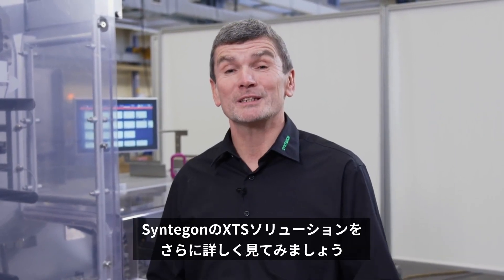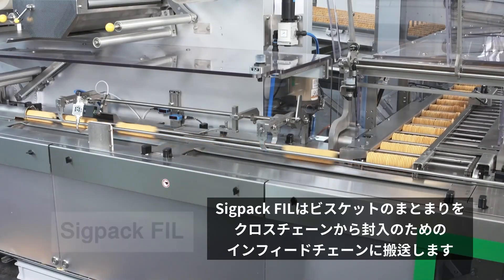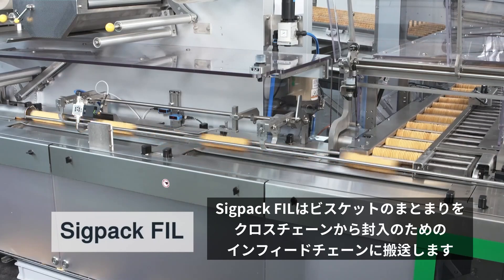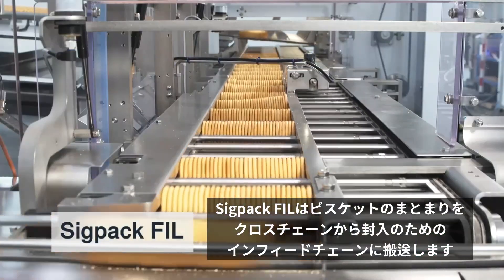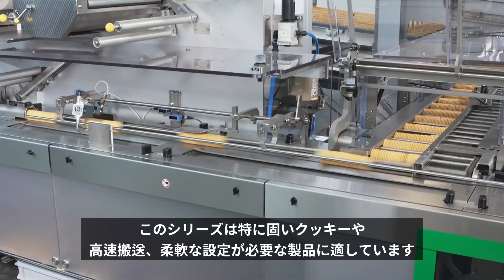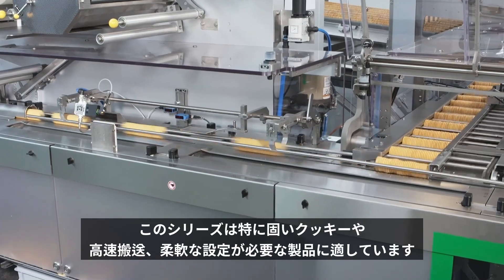Let's take a closer look at Syntagon's XTS solutions. The SIGPAC FIL transfers the biscuit slugs from the cross-chain to the infeed chain of the form fill and seal machine. This solution is particularly suitable for robust cookies, high speed solutions or flexible product configuration.